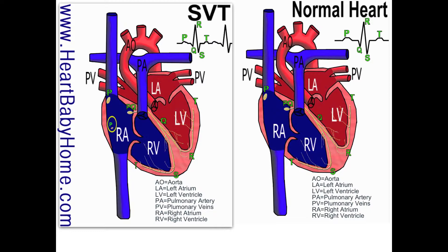When it gets to PQ, that is the atrioventricular node, and that's really cool because it allows the electrical charge to pause, which gives time for the blood to squeeze out into the ventricles.